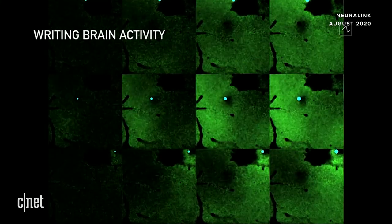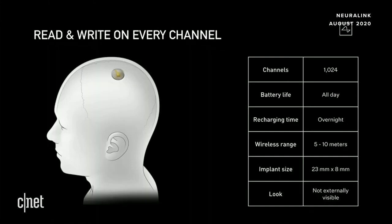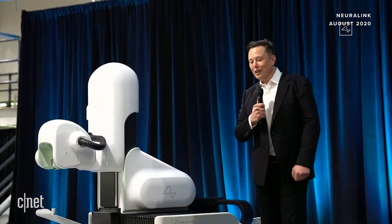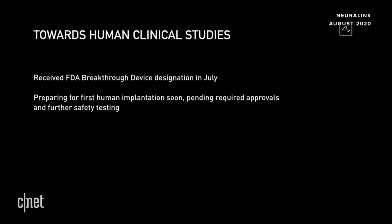For the initial device: read/write on every channel, about 1,024 channels, all-day battery life, recharges overnight, and quite a long range to your phone. The application would be on your phone, communicating via Bluetooth Low Energy to the device in your head. You would not be able to see the device at all — completely normal appearance with just a small scar under your hair. We're making good progress towards clinical studies. I'm excited to announce we received a Breakthrough Device Designation from the FDA in July, thanks to the hard work of the Neuralink team.